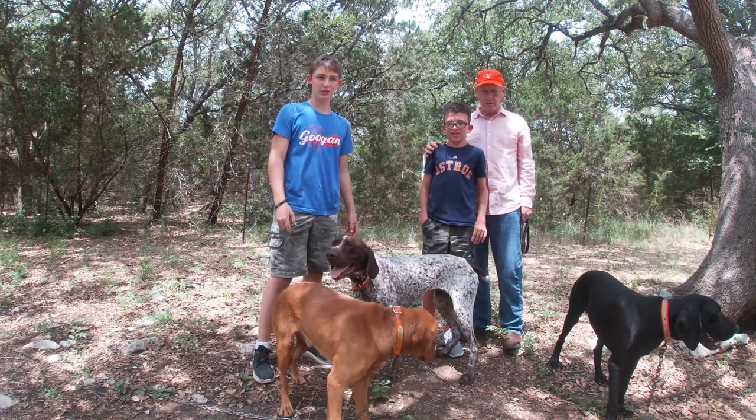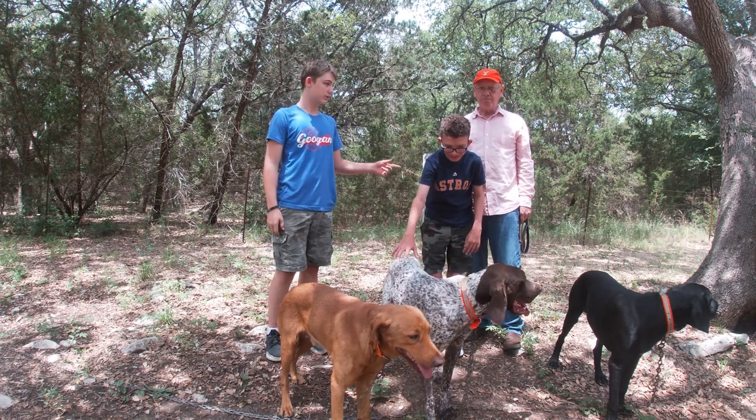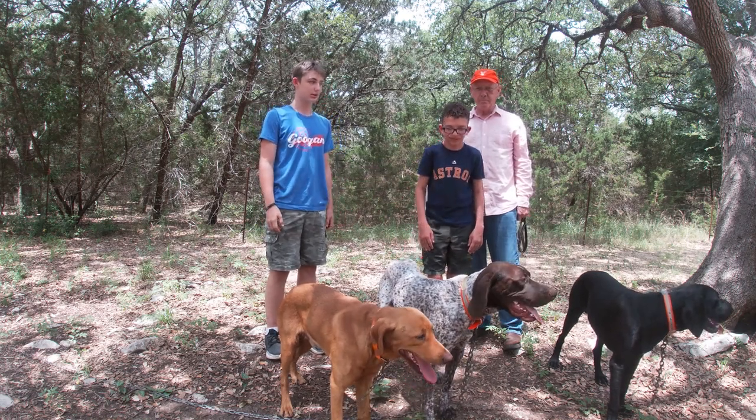Howdy y'all, welcome back to another 2 for 2 Outdoors episode. I'm Aiden Dornick, and today we're out here at the Short Hair Ranch with Mr. Bowman and his grandson Jaden Bowman.